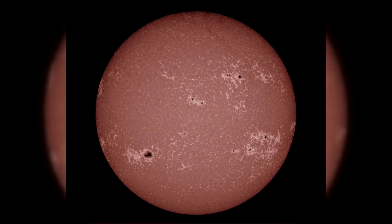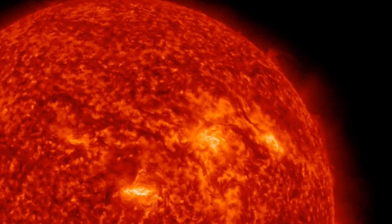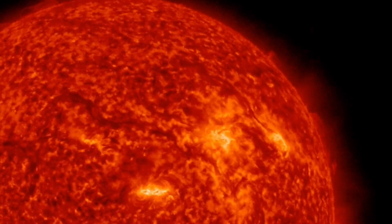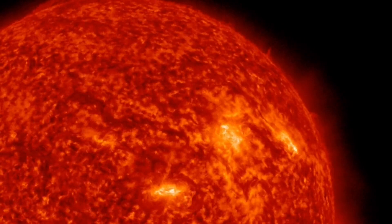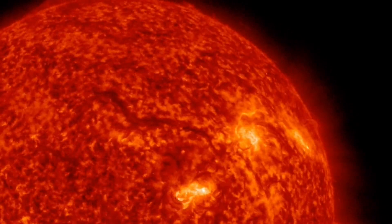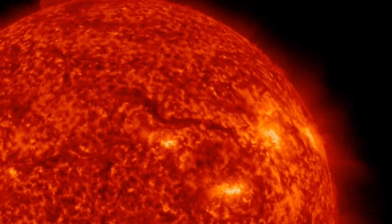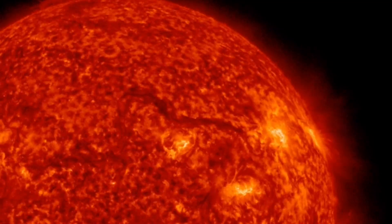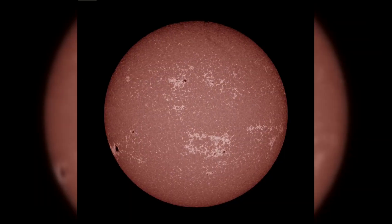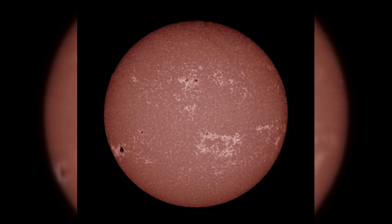But let's not forget the other sunspot regions that caught our attention. Region 3361 experienced both decay and growth, resulting in an M1.3 flare. And Region 3367 went through a period of decline, becoming less active compared to previous days. As the sun rotates, sunspot regions move in and out of view, constantly changing the solar landscape.